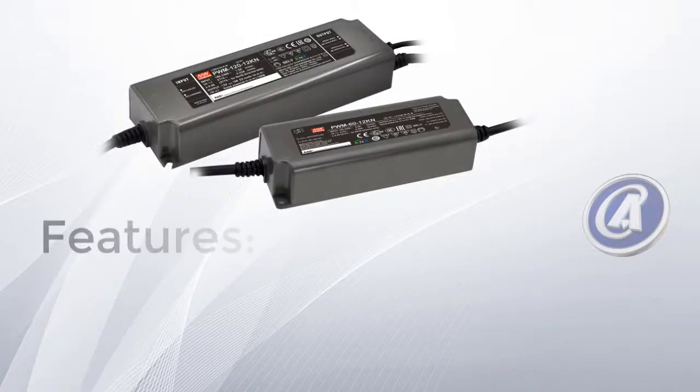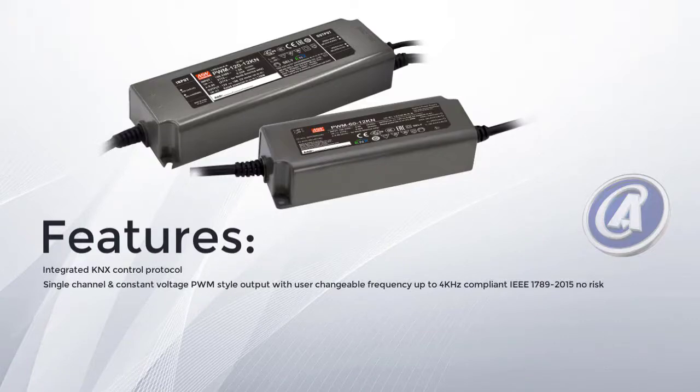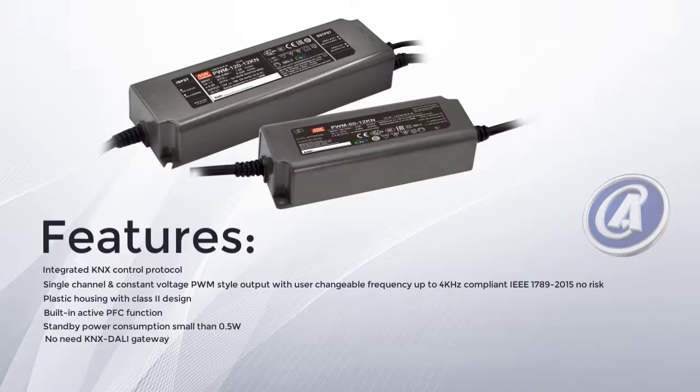To summarize the features of the PWM KN: integrated KNX control protocol; single-channel constant-voltage PWM-style output with user-changeable frequency up to 4 kHz; IEEE-compliant with no risk; plastic housing with Class 2 design; built-in active PFC function; standby power consumption of 0.5 watt; no need for a KNX-DALI gateway; typical lifetime more than 50,000 hours; and a standard 5-year warranty.